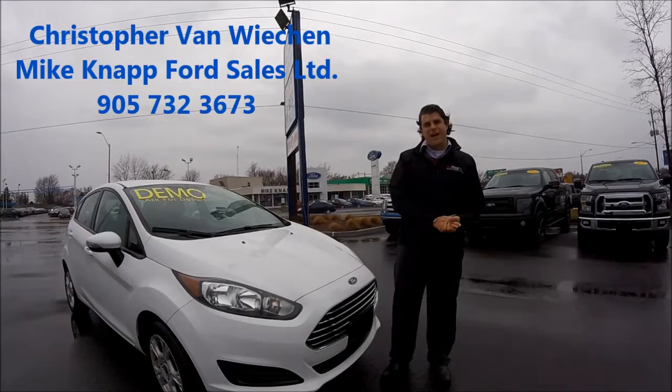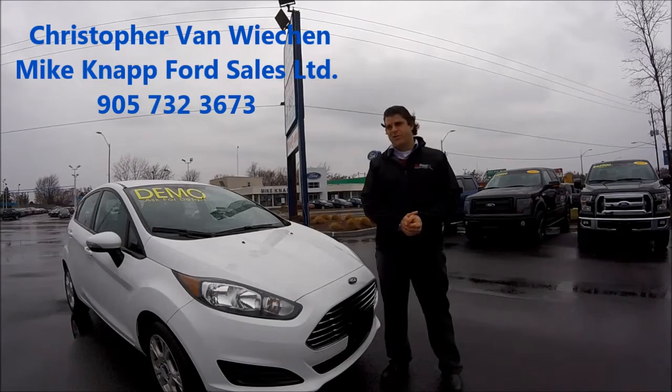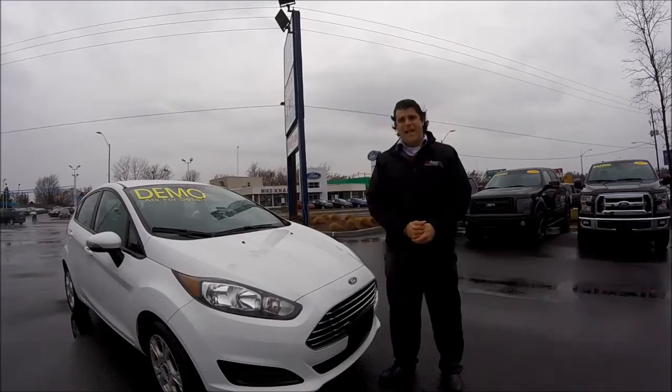This one's a demo that we use as our service loaner. It has just over 20,000 kilometers on it.